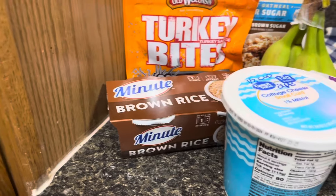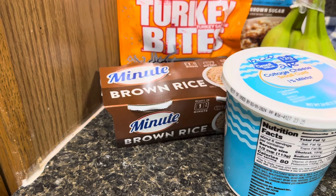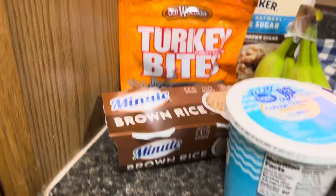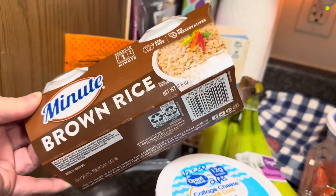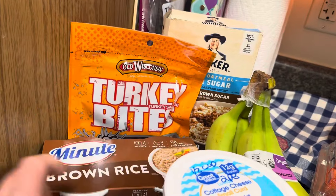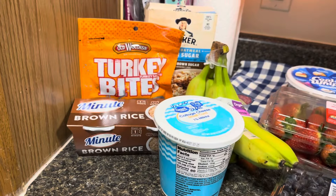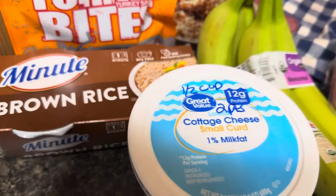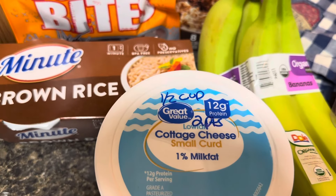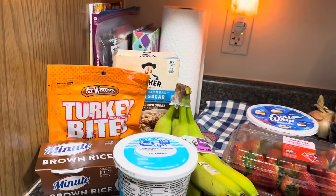I have brown rice, which is also going to be for a recipe later down the road. That is just the Minute brown rice — half a cup, I believe. Don't quote me because I'm not sure, but I believe a half a cup is like four points or something. But again, it's for a recipe. My cottage cheese — I get the 1% and that is two points for a half a cup. If you get the fat-free, it's actually zero points.